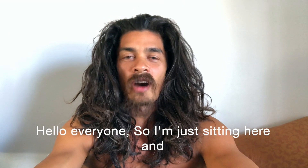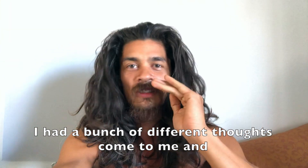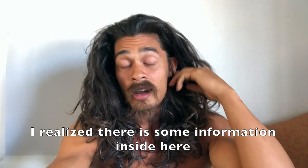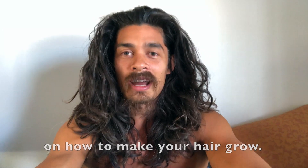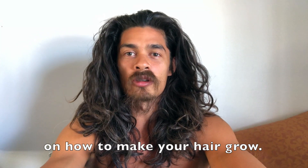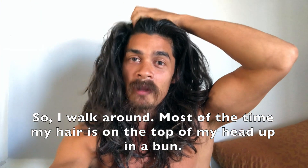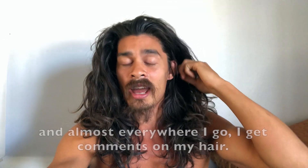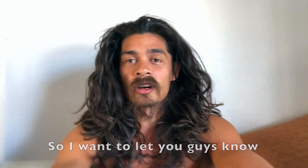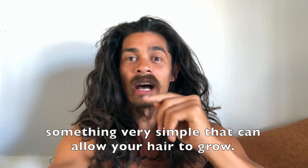Hello everyone! I'm sitting here and I had a bunch of different thoughts come to me, and I realized there's some information inside here that I want to share with you on how to make your hair grow. I walk around most of the time with my hair up in a bun, but sometimes it's like this, like I have it now, and almost everywhere I go I get comments on my hair. So I want to let you guys know something very simple that can allow your hair to grow.